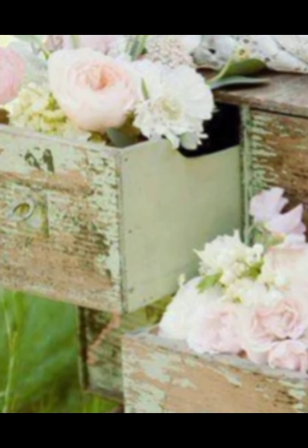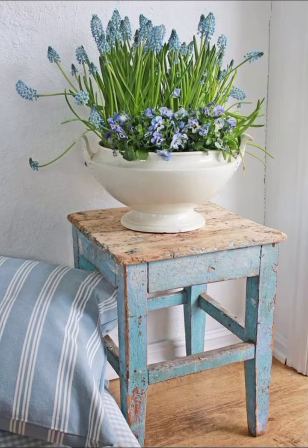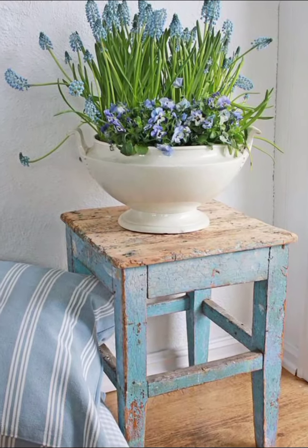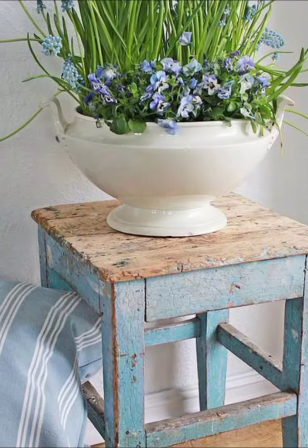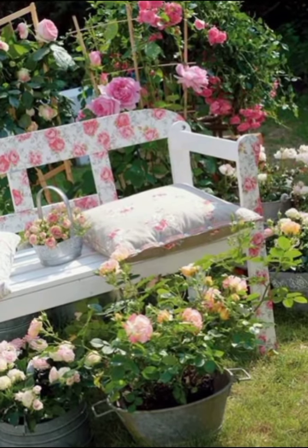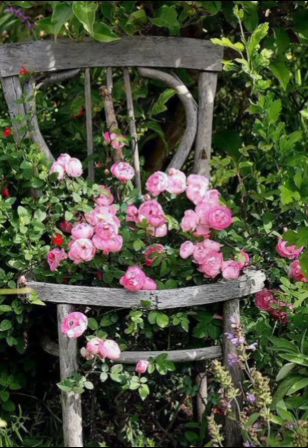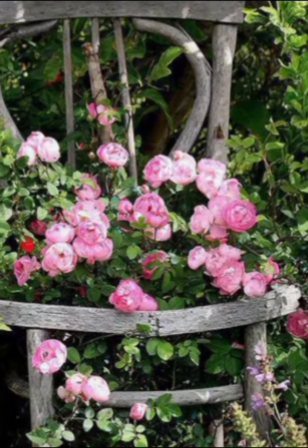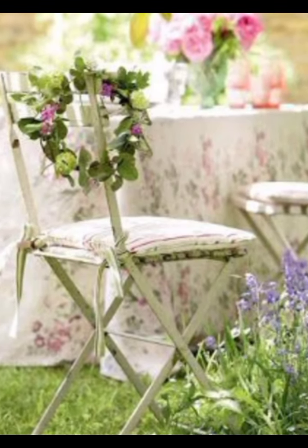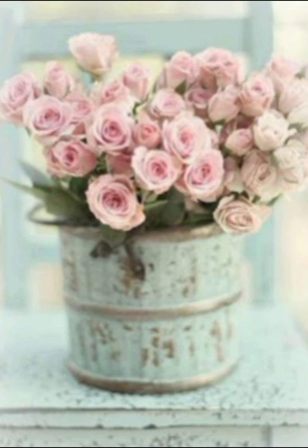Paint your cabinets in a soft pastel shade — mint green, baby blue, or blush pink are perfect choices for spring. Incorporate a farmhouse sink with a distressed finish to enhance the rustic feel. For your countertop, consider butcher block or a white marble effect to keep things light and airy. Decorate the kitchen with vintage canisters, mason jars filled with dried goods, and a wooden crate for fresh fruit and vegetables. Hang a vintage-inspired chandelier above the dining table to add a touch of elegance. Finally, place potted herbs on the windowsill to bring a bit of the outdoors inside.